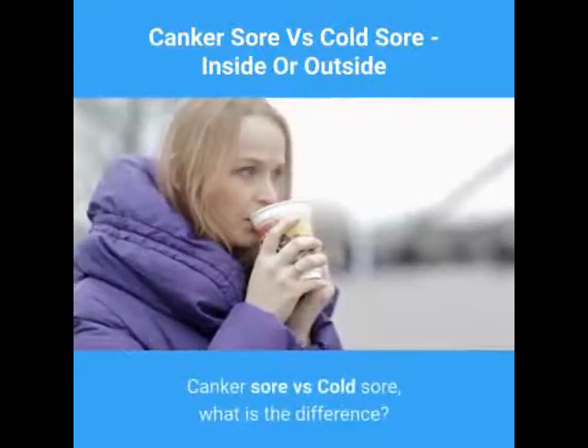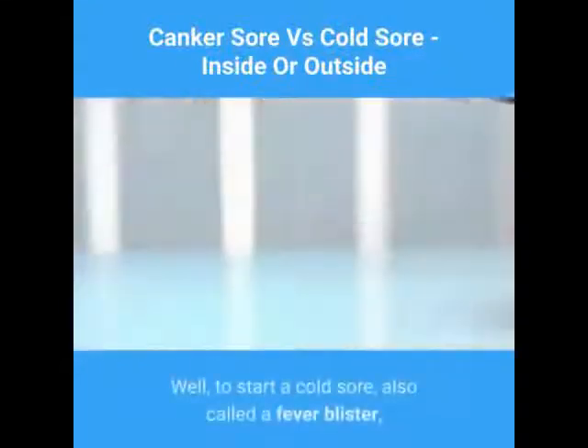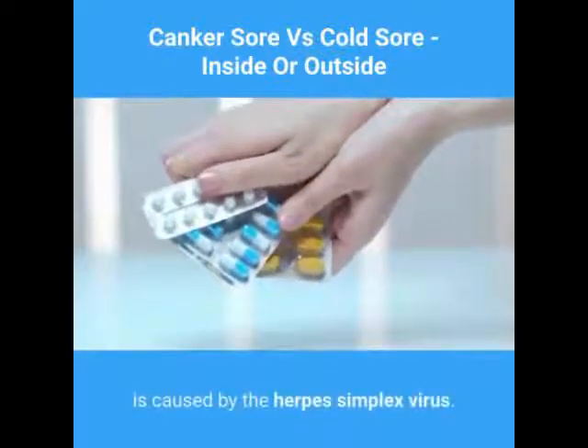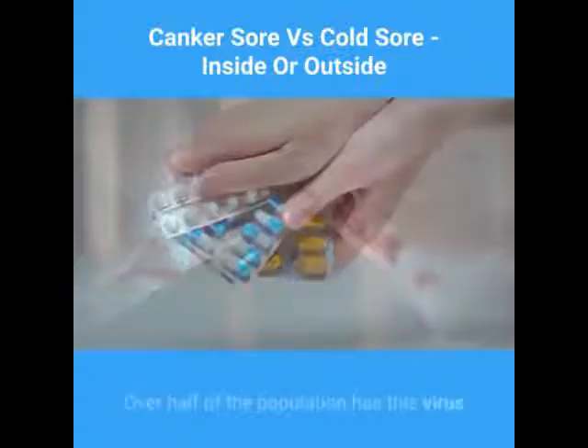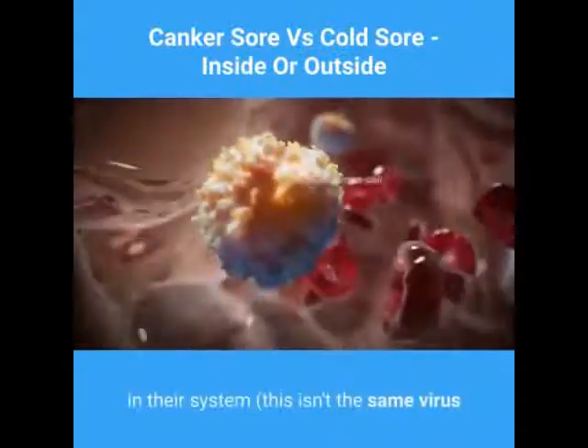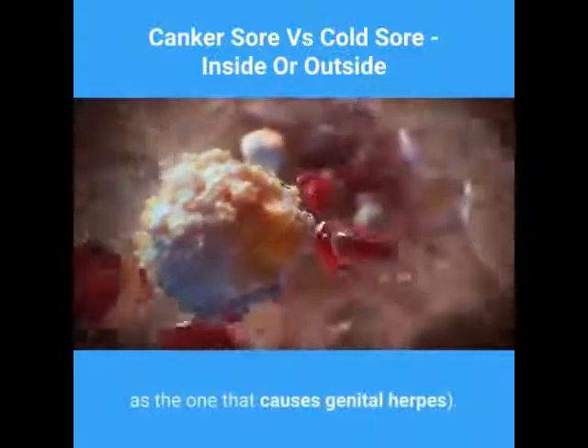Canker sore versus cold sore — what is the difference? To start, a cold sore, also called a fever blister, is caused by the herpes simplex virus. Over half of the population has this virus in their system. This isn't the same virus as the one that causes genital herpes.